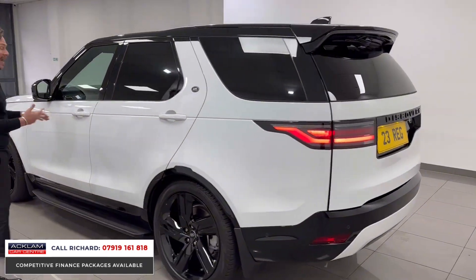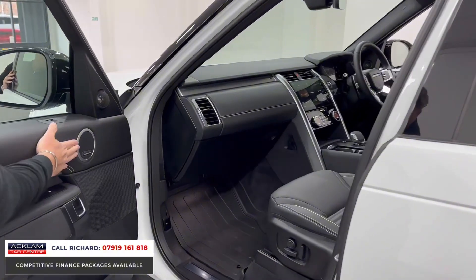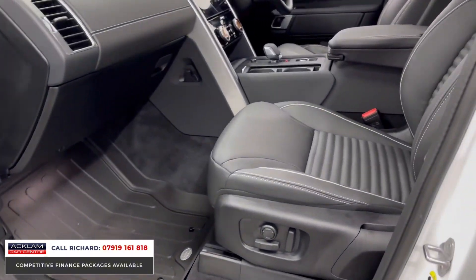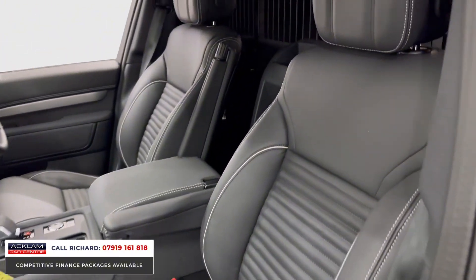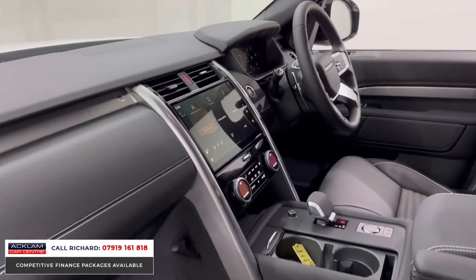Talking about the HSE spec from the interior: things like blind spot assist, adaptive cruise, Meridian surround sound stereo, electric memory seat for the driver, heated and cooled front seats, and the automatic gearbox. It's got everything that you'd enjoy on a daily basis to keep yourself comfortable.